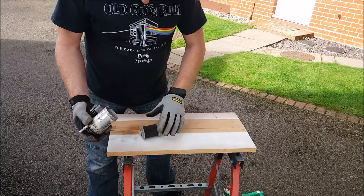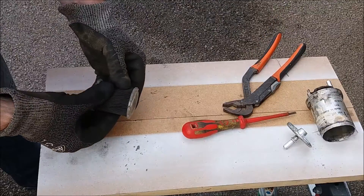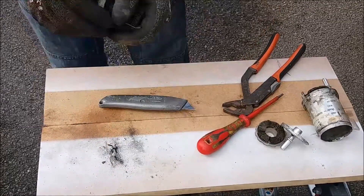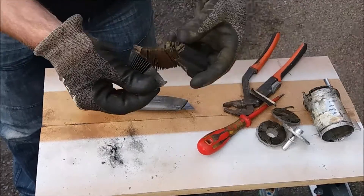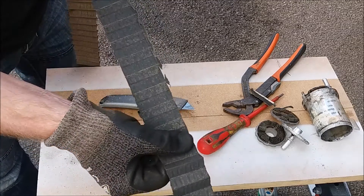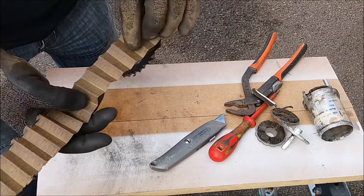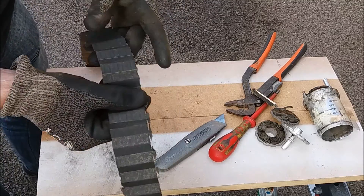We'll take apart and remove the filter. As you can see, the filter is certainly very dirty. I can now split the filter — you can see where it's joined — and it's certainly very dirty on the intake side of the filter.